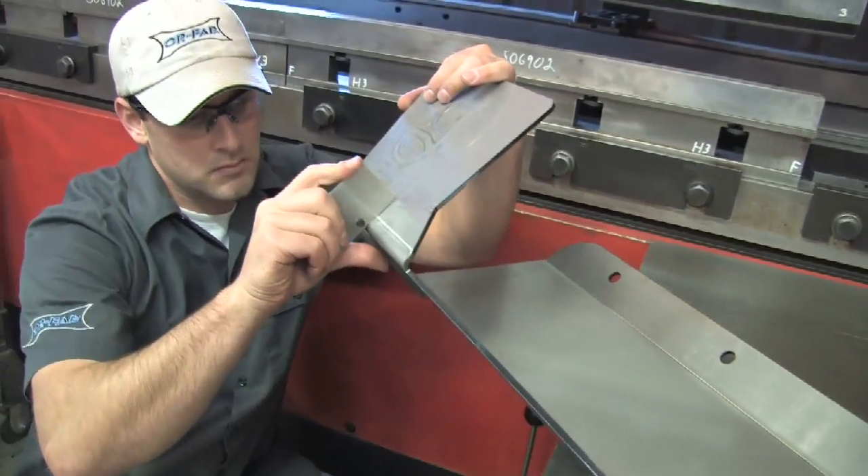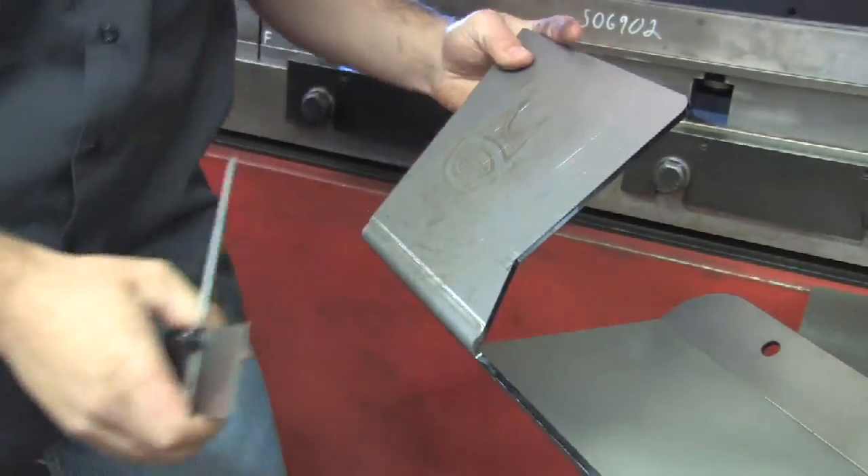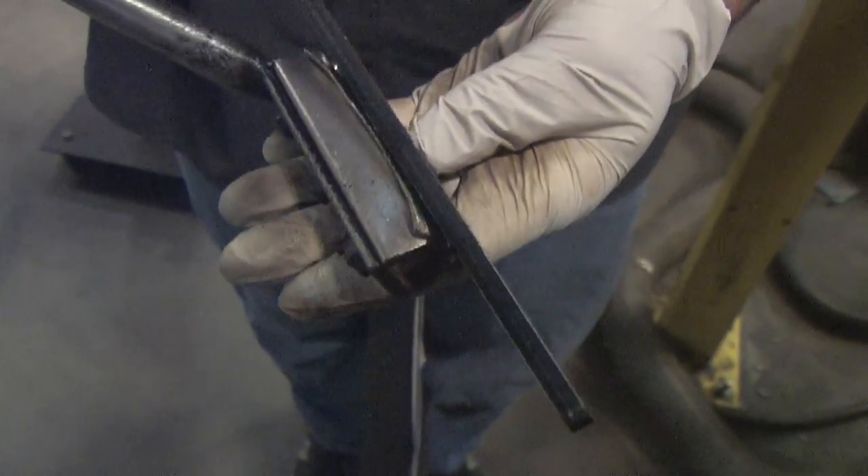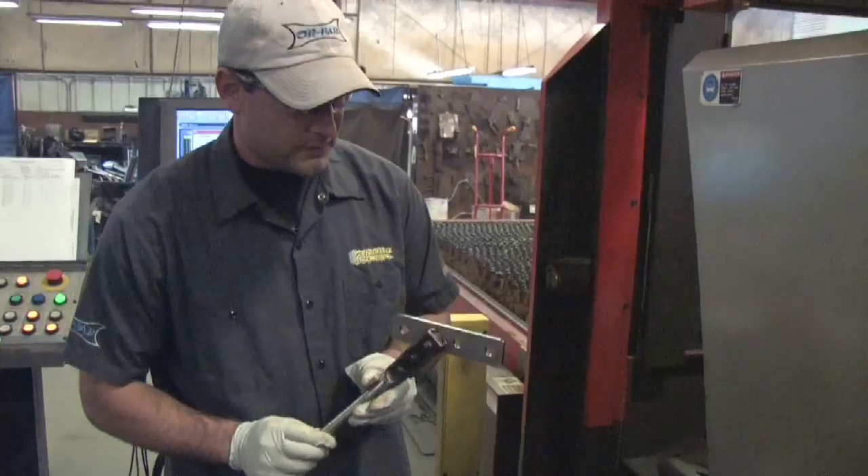Here we have control of that whole operation and the quality that goes out the door. We're checking the edge control, quality of the edge, making sure that the edge is absolutely perfect. Performance Automotive Group — that's what we demand.